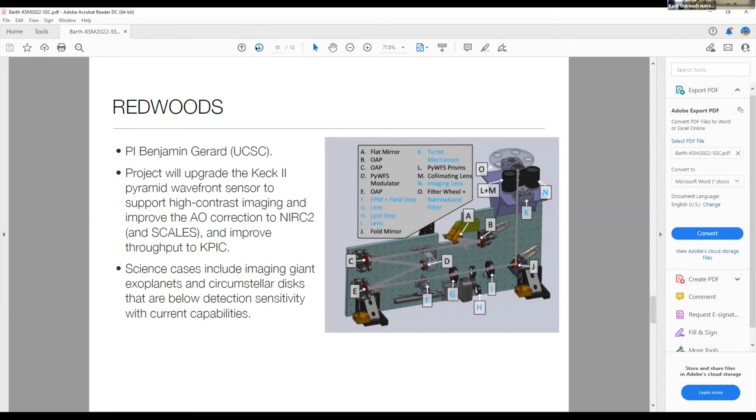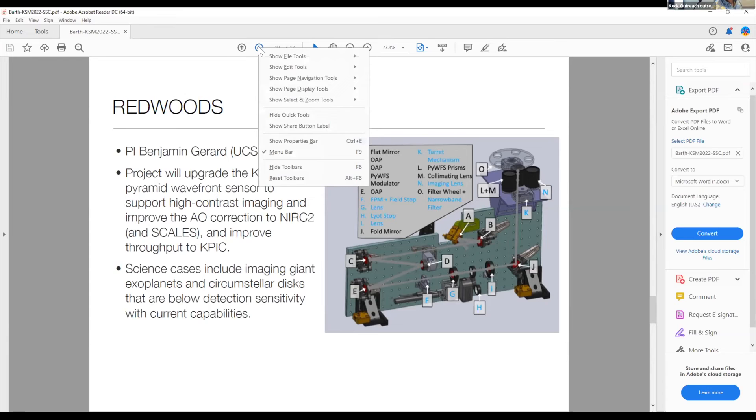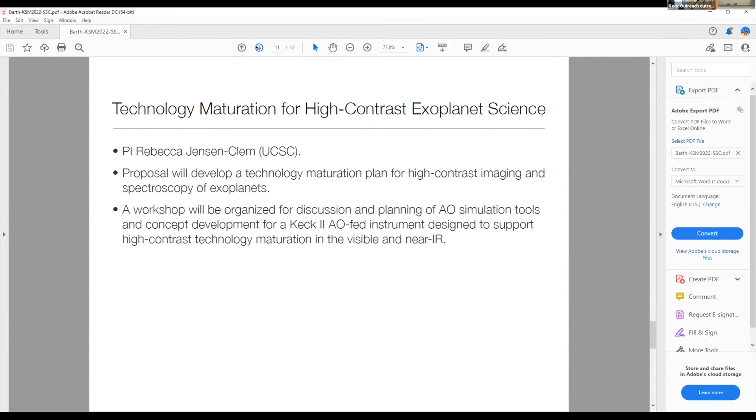Another project is Redwoods, led by Benjamin Girard. This is a project to upgrade the Keck 2 pyramid wavefront sensor to support high contrast imaging and to improve the AO correction to NIRC2, and in the future to SCALES and improve throughput to KPIC, for science cases focused primarily on giant exoplanets and circumstellar disk observations. Finally, there is a project on technology maturation for high contrast exoplanet science led by Rebecca Jensen-Clem, focused on a workshop for discussion and planning of new AO simulation tools and concept development for a Keck 2 AO-fed instrument designed to support high contrast technology maturation at visible and IR wavelengths.